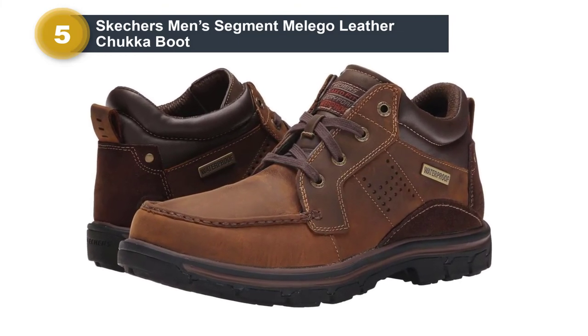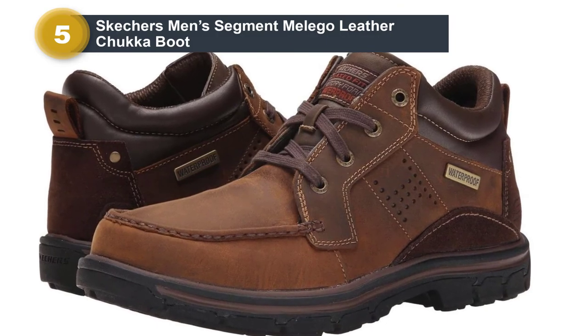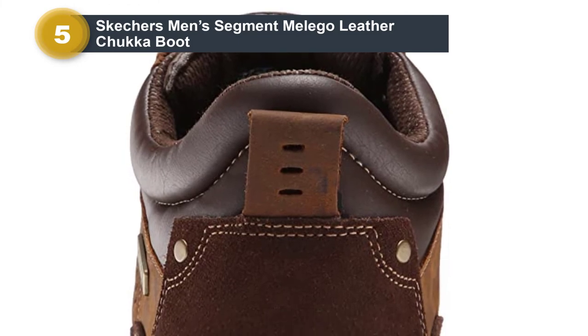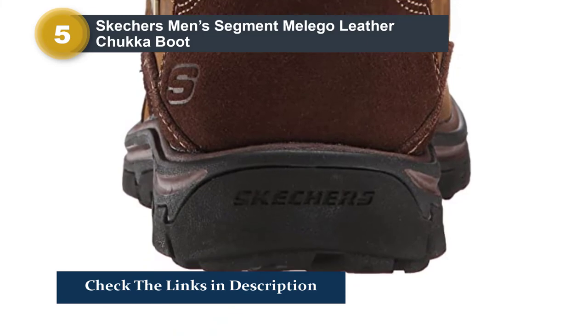That's nothing new for Skechers, considering they've become a household name in the USA while expanding in popularity worldwide since their inception in 1992. While their name is often associated with athletic-type shoes, they also feature a quality line of casual and dress shoes that combine comfort and style.